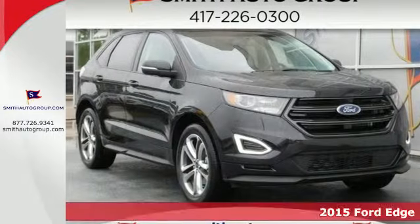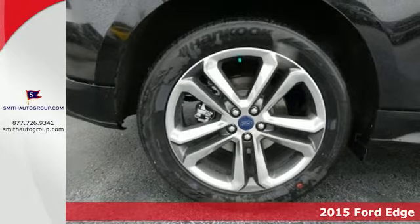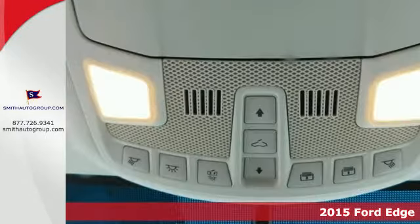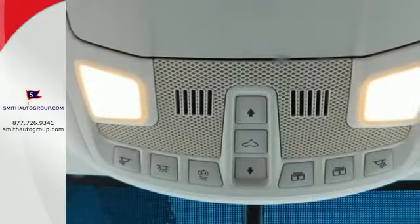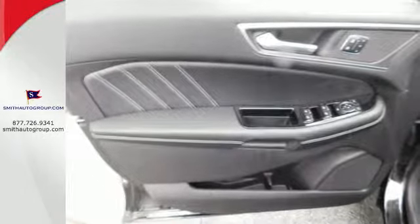It's a 2015 Ford Edge. Make an entrance, arrive in style, and have the cargo capacity and exhilarating performance you need to keep up with the pace of life. This is confidence and capability inspired.